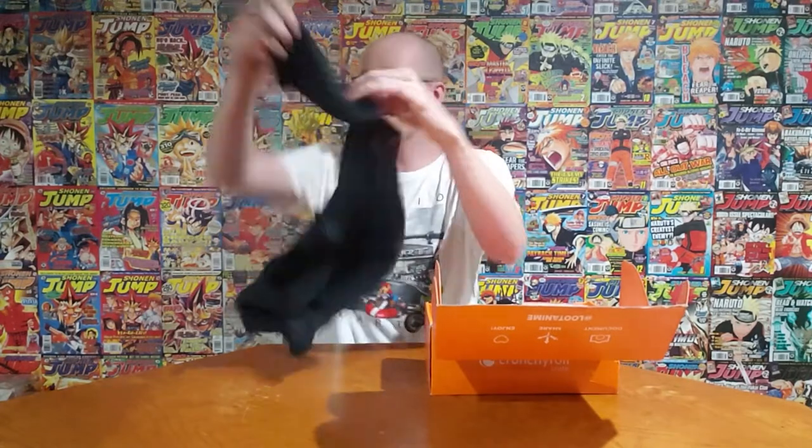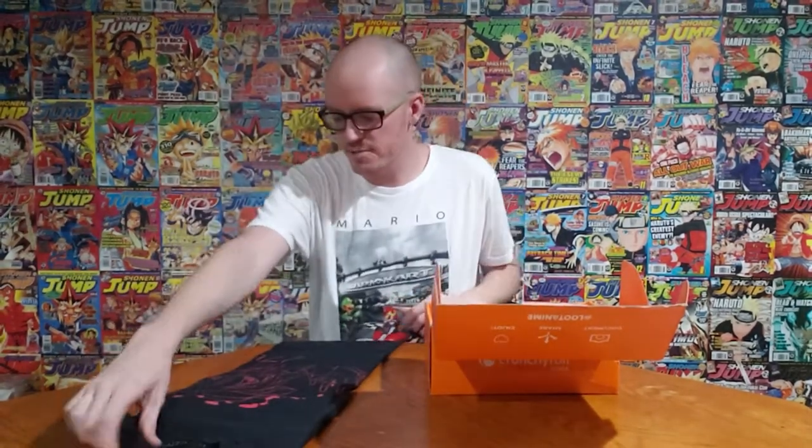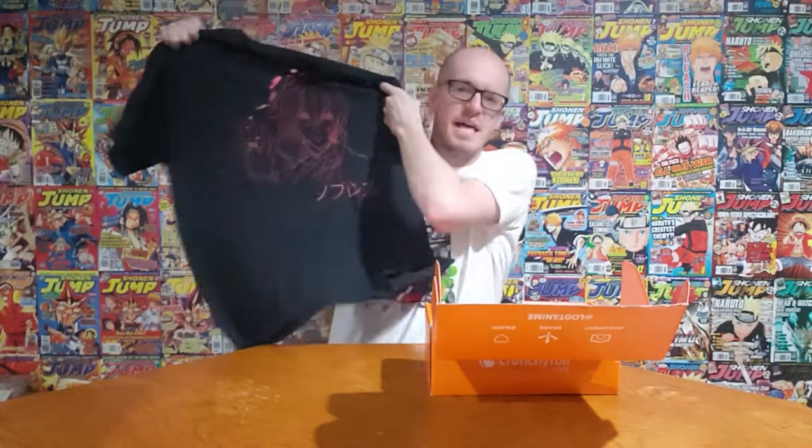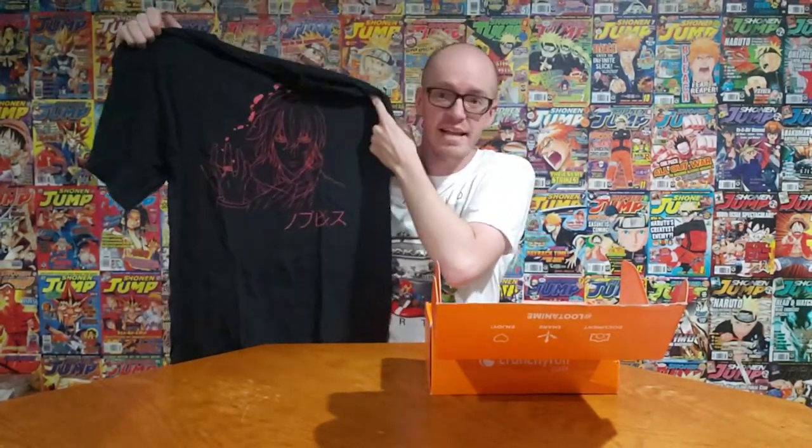Let's see what comes in their first appearance. We of course have a shirt — as with most Loot Anime, we get pretty nice quality shirts, that's one thing I'd give to them. We got a Noblesse shirt; I don't know if that's how you say the title because I haven't watched or read it.